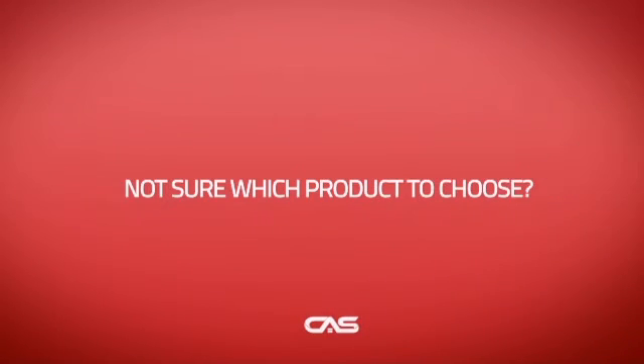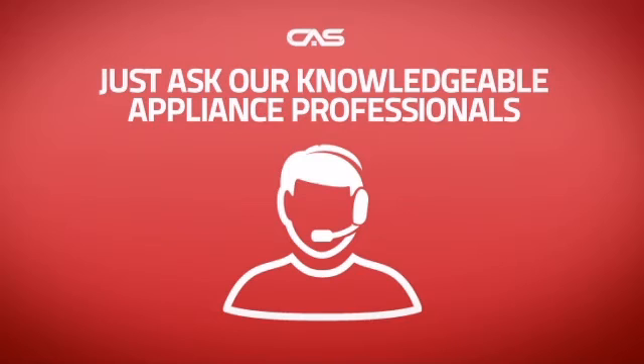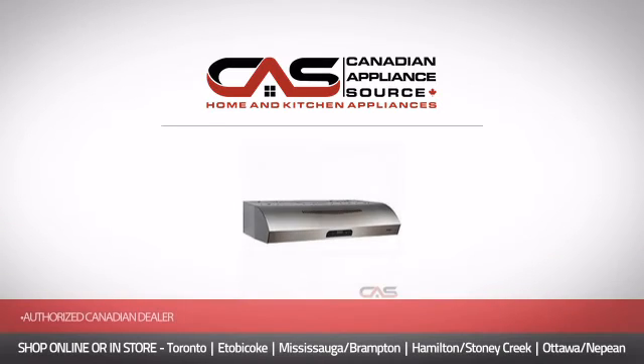And if you're not sure what you should choose, just ask one of our knowledgeable and expert appliance professionals. Order now and get your dream electronics directly to your door at Canadian Appliance Source.